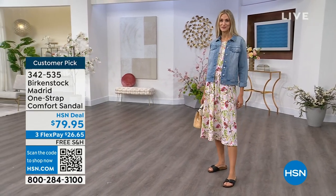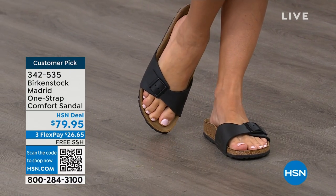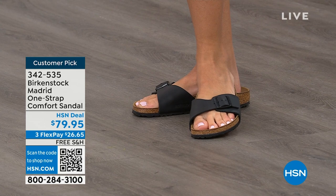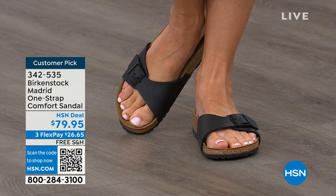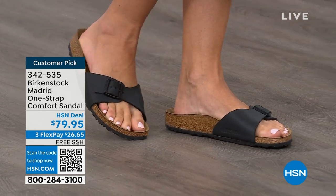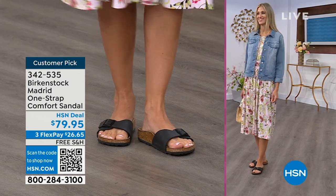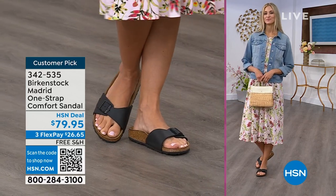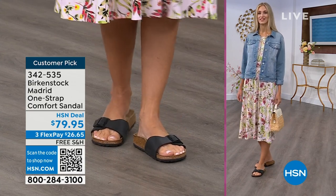We're seeing a huge resurgence of the Madrid. Everyone is loving this easy, elegant style. For me, Madrid is probably one of my favorites because there's a little less foot coverage — it's a simple, easy sandal, dress it up, dress it down, fully adjustable buckle on that Birkenstock footbed. The price point is $79.95 on some of these classic core colors. This is a really great style to try because it's at a great price point. Everyone always stops me and asks what I'm wearing. I'm like, this is the Madrid by Birkenstock — easy style to wear for sure.